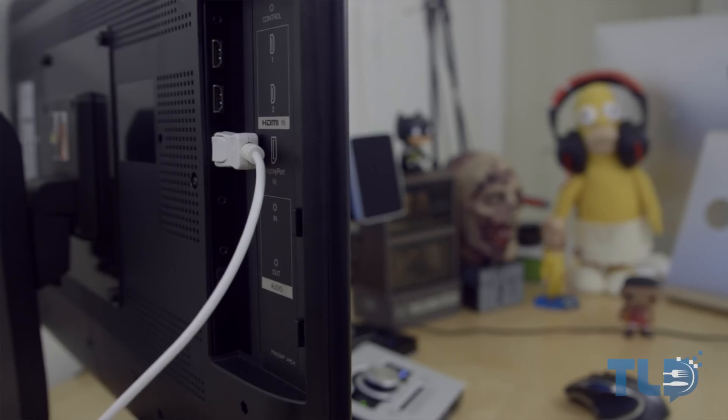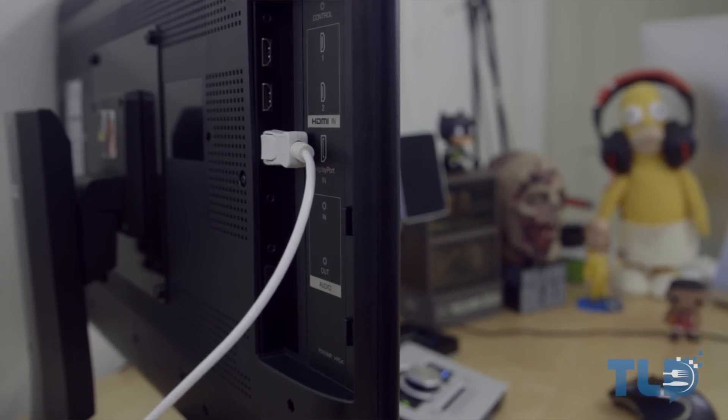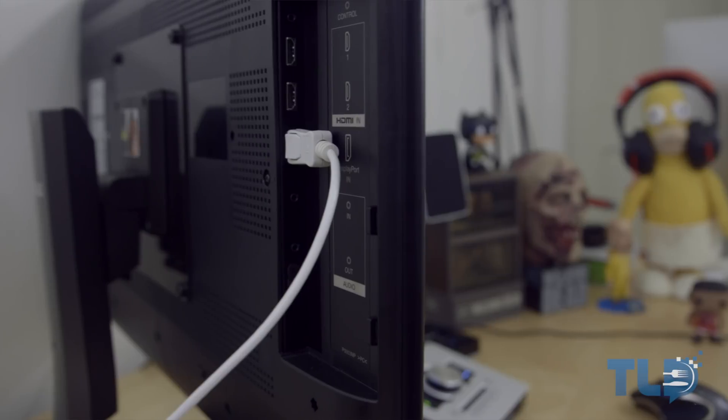So I got it in, was super excited, got everything set up, got it running at 60Hz, and after about 30 minutes to an hour, I had it packed up and ready to go back. By now I'm sure you're asking why.